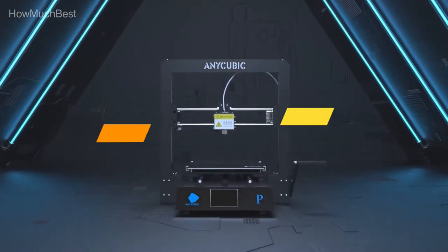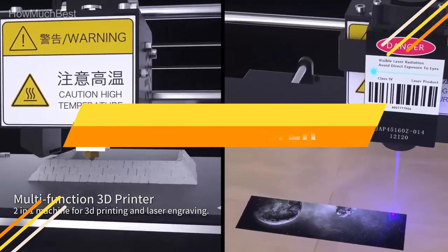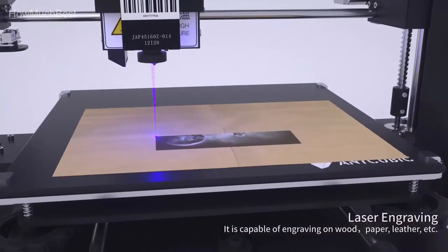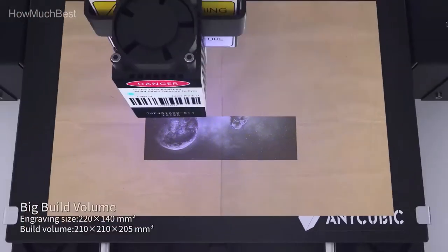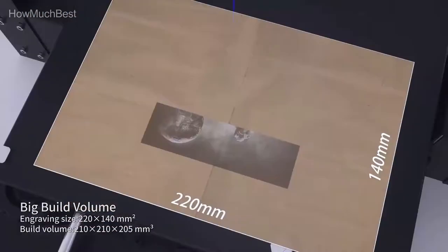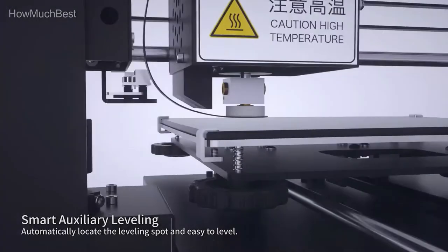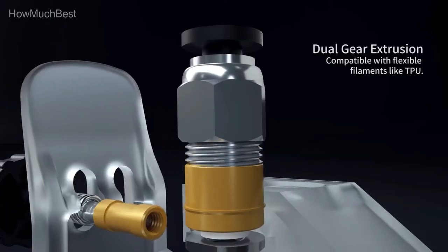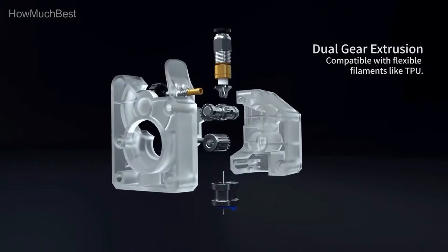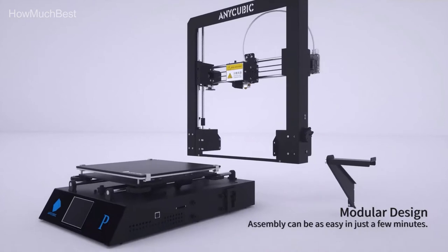In this video, we are going to show you the top 5 best 3D printers in the marketplace. We have selected them based on their quality, performance, and price. We've done sufficient research to find them. If you are trying to find out which 3D printer is the best, this is the video for you. Stay till the end — after watching, you can simply pick the right one. Check the description for links to find the prices. Let's start.